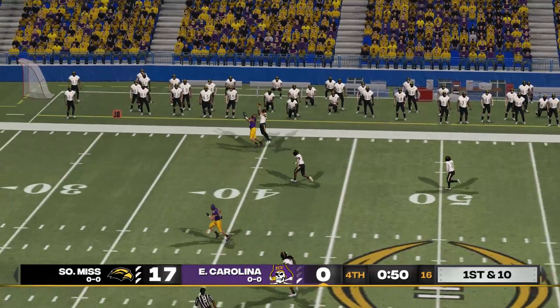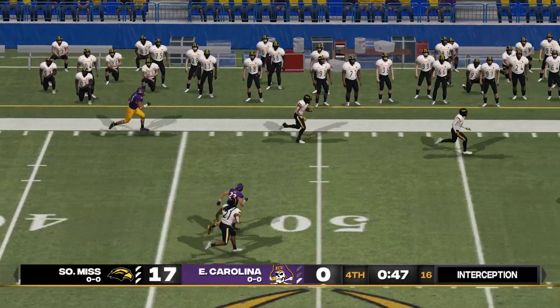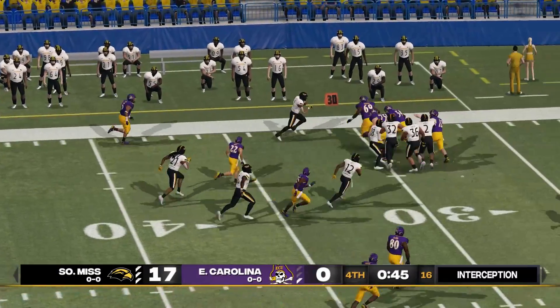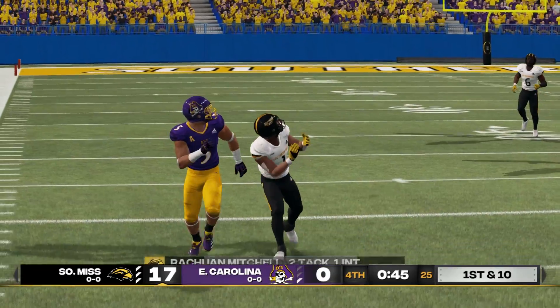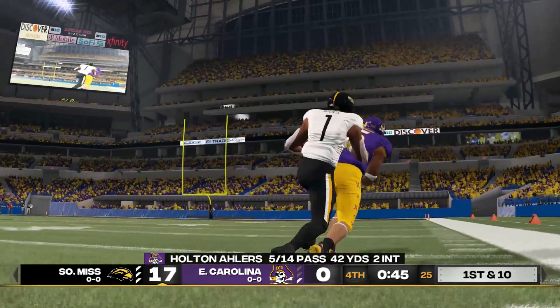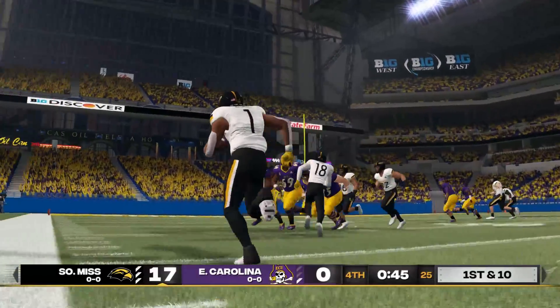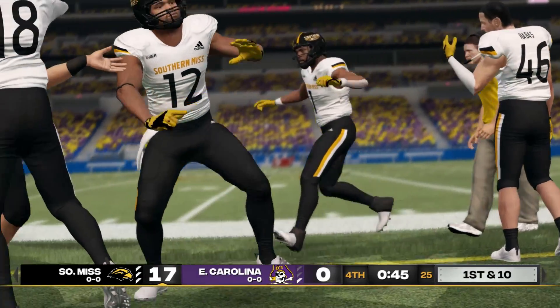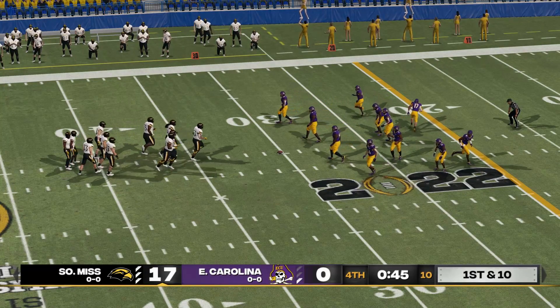Once and all, going deep — it's intercepted, and that should do it. Not a good decision there — why do you even throw that? Well, it's a good job by the corner of sitting back and reading the quarterback's eyes, and a good job of disguising coverage as well. First and ten, ball on the 30-yard line. We have less than a minute to go.